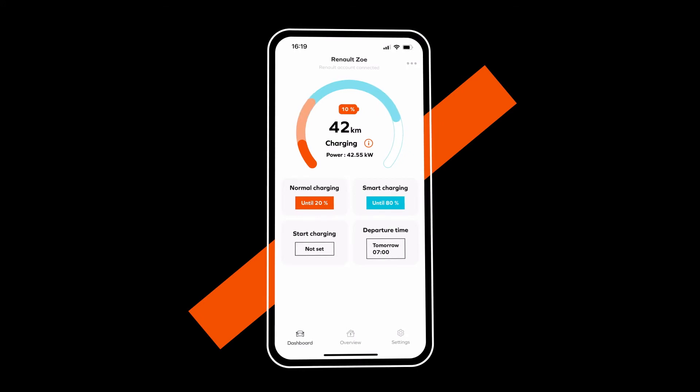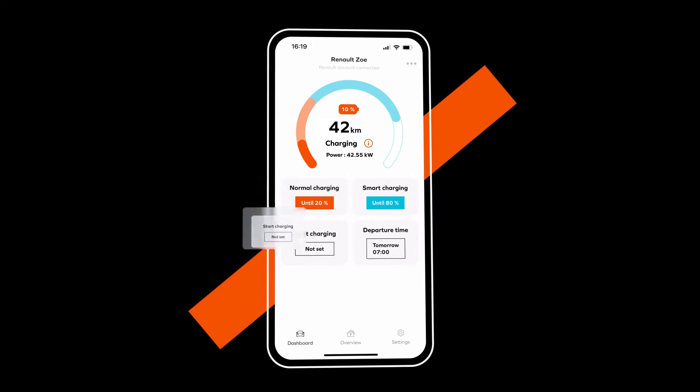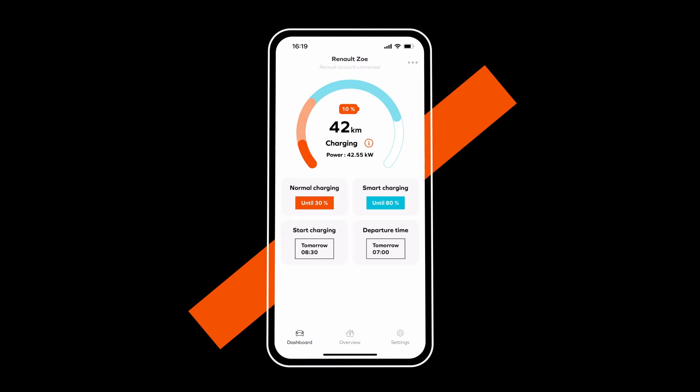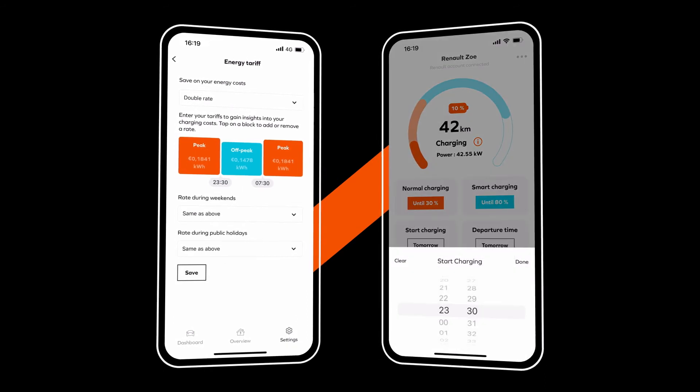Charging will then begin at the start time shown, or immediately if no start time is entered. To change the charge start time programming, press here and select the charge start time of your choice. To make savings if you have a peak or off-peak contract, opt to start charging to coincide with the beginning of off-peak hours.